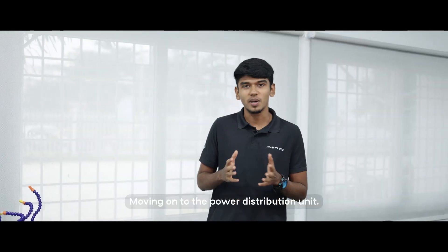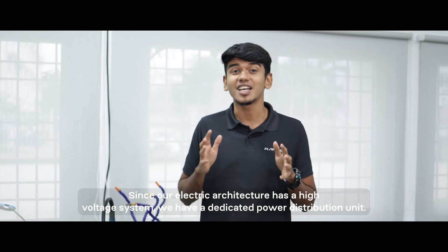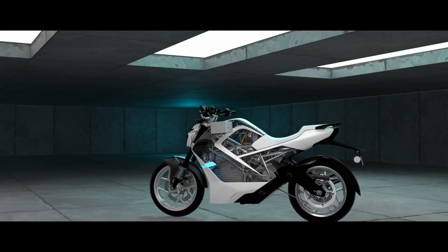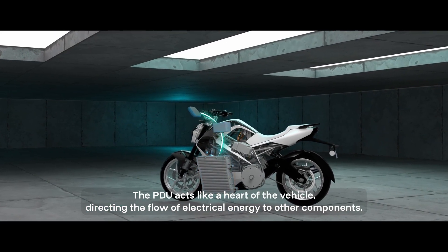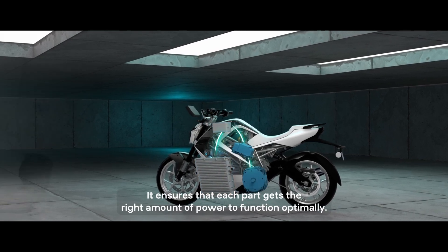Moving on to the power distribution unit. Electric two-wheelers in general have the PDU as a minor component, but since our electric architecture has a high voltage system, we have a dedicated power distribution unit. The PDU acts like the heart of the vehicle, directing the flow of electrical energy to other components and ensuring that each part gets the right amount of power to function optimally.